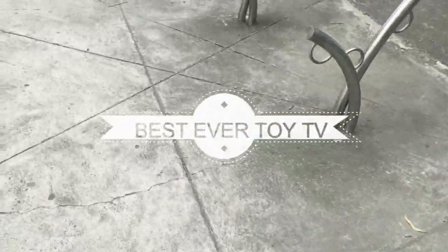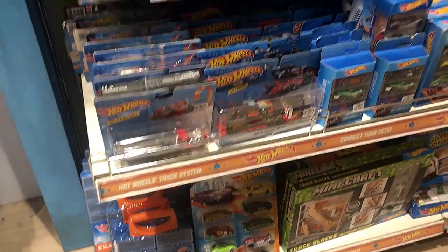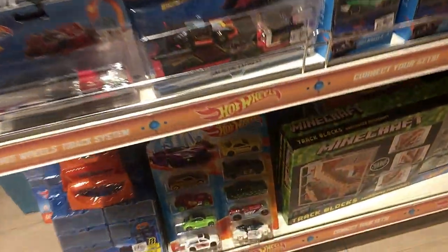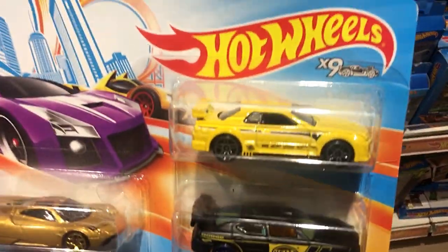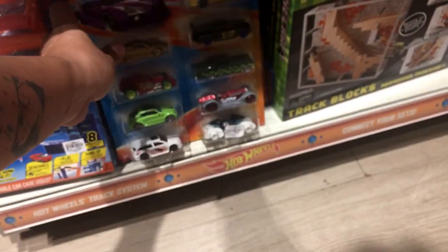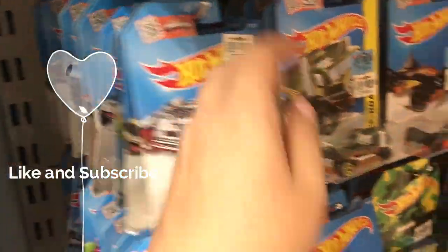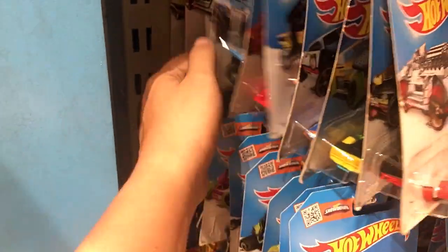Hello everyone, let's do another peg hunting video. Let's hope today we can find cool JDMs and some cool fantasy cars. This is a Hot Wheels 10-pack — that's a good-looking GTR right there, but I don't like the other tires, so let's leave that behind.